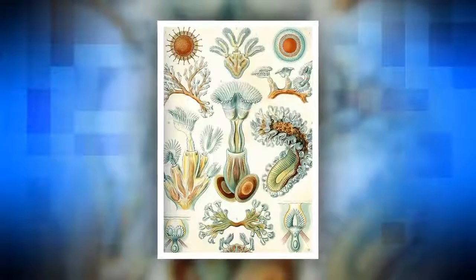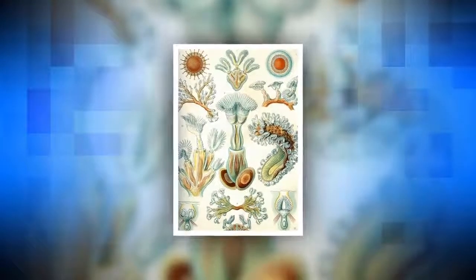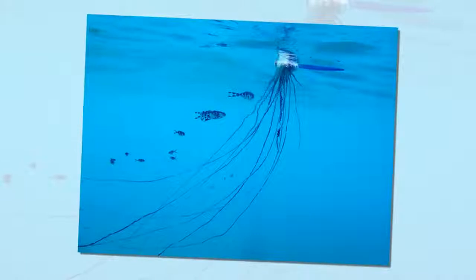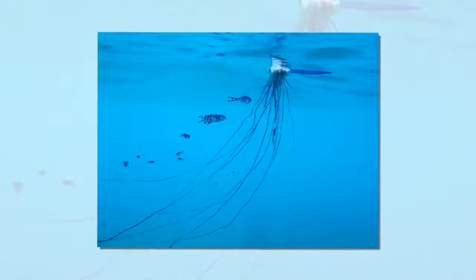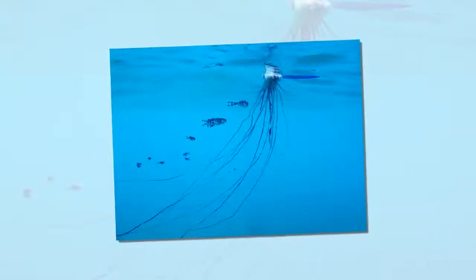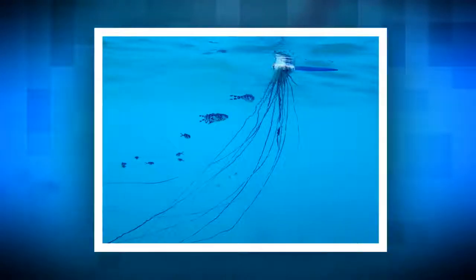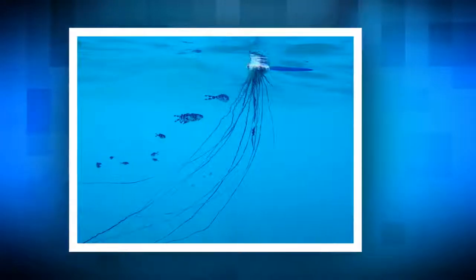Hydrozoans. Close cousins to the corals but far more elaborate, hydrozoans are made up of attached individuals so specialized that they function more like organs forming one body, blurring the line between a colony and a single animal. The most famous hydrozoan is the Portuguese man-o-war, which consists of four different polyp types: one forms the gas-filled float, while others form the venomous tentacles, stomach-like feeding polyps, and special reproductive polyps.